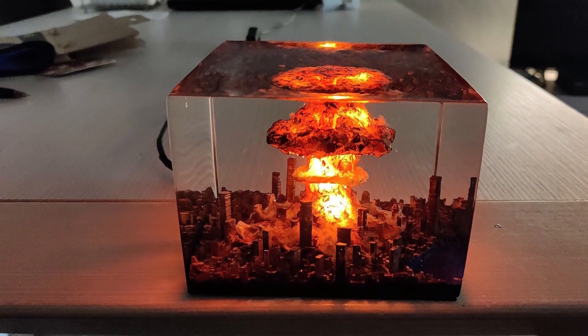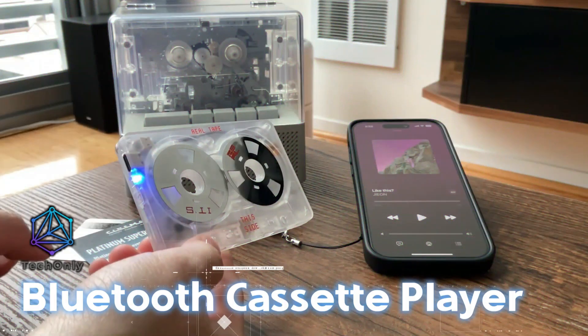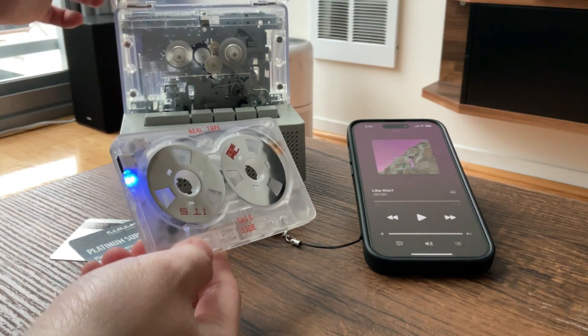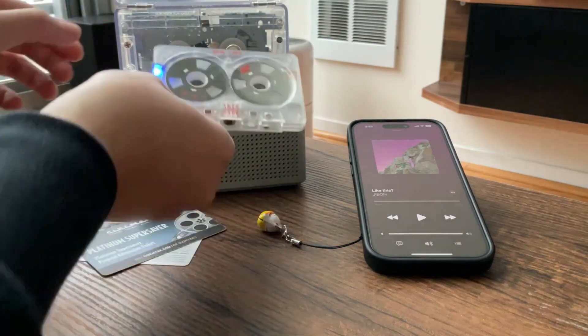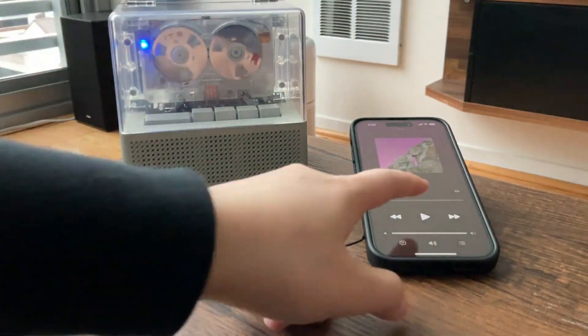Let's check out some retro-looking gadgets and relive the past. Thinking outside the box, this Bluetooth cassette player combo is a romantic mix of analog and digital technology. It has a Bluetooth 5.0 music transmitter tape, a cassette player, and a speaker.